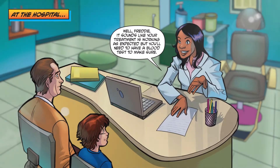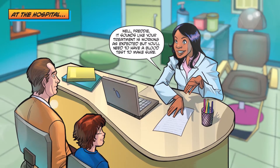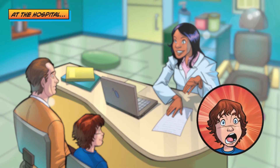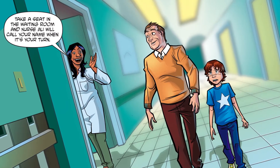At the hospital. Well, Freddie, it sounds like your treatment is working as expected, but you'll need to have a blood test to make sure. Take a seat in the waiting room, and Nurse Allie will call your name when it's your turn.